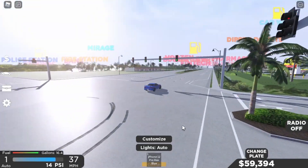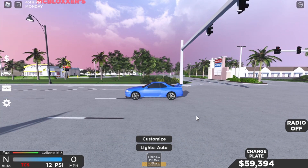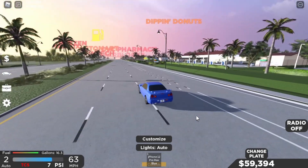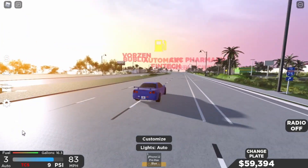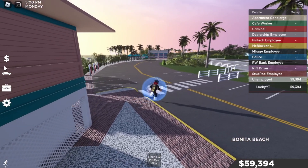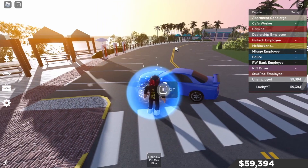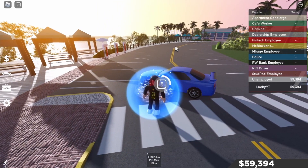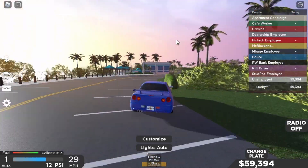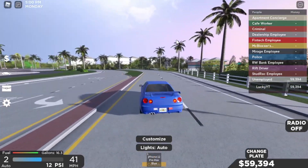I think it can drift — let me try launching again. I think the first one was a bad launch. Three, two, one — holy crap! Let's test out the top speed again, that was a fire launch. That's the launch of an R34 — holy smokes, that was insane!